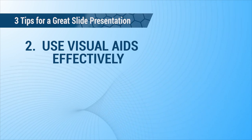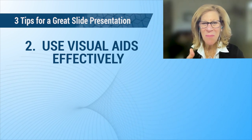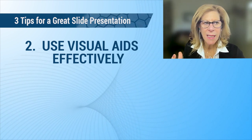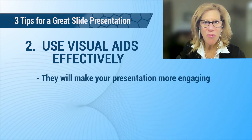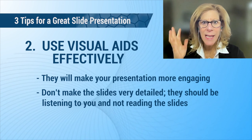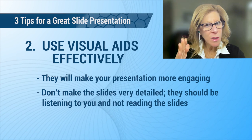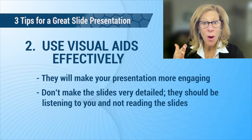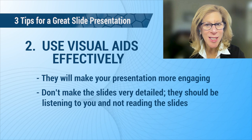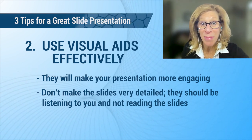Number two: use visuals effectively. This is so important. PowerPoint or Keynote — they're great visual aids and will make your presentation more engaging. But don't make your slides so detailed that your audience doesn't know whether they're supposed to be reading the slide or watching you. After all, you don't want to be replaced by a slide deck — you are the subject matter expert.